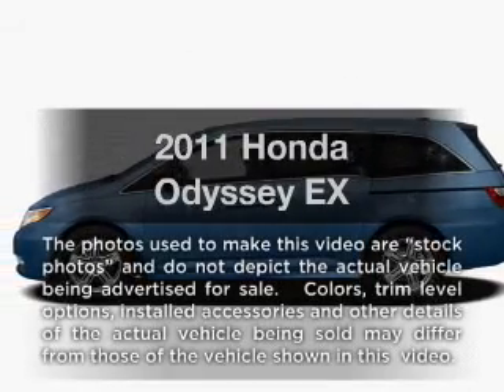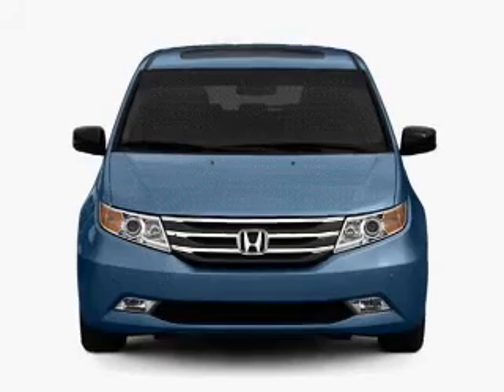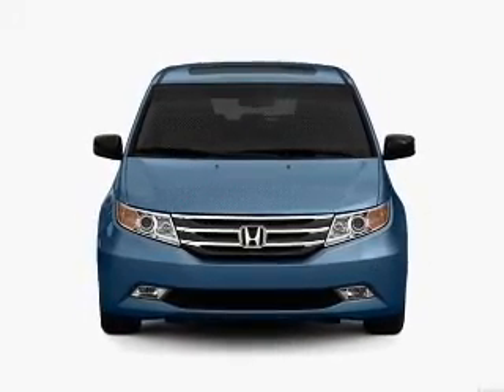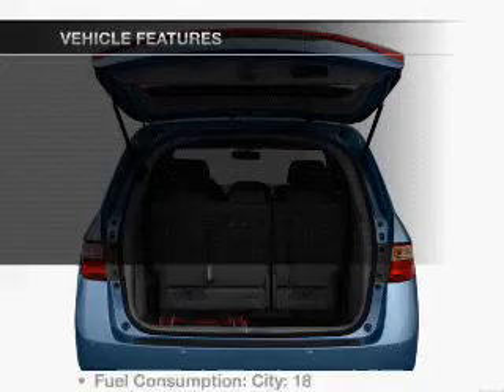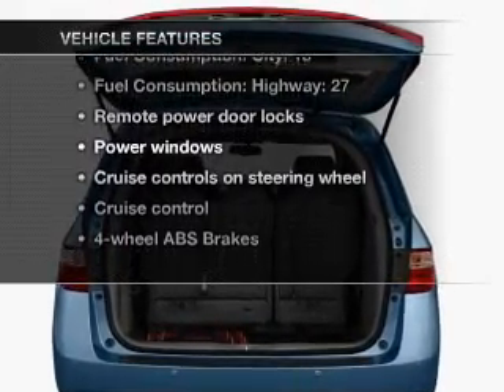Presenting the 2011 Honda Odyssey. If you're looking for an automobile with great attributes, look no further. With a reliable six-cylinder engine that responds smoothly to its five-speed automatic transmission, the anti-lock braking system will help deliver you safely to your destination. With these notable features, you won't want to miss out on the opportunity to own this amazing ride.